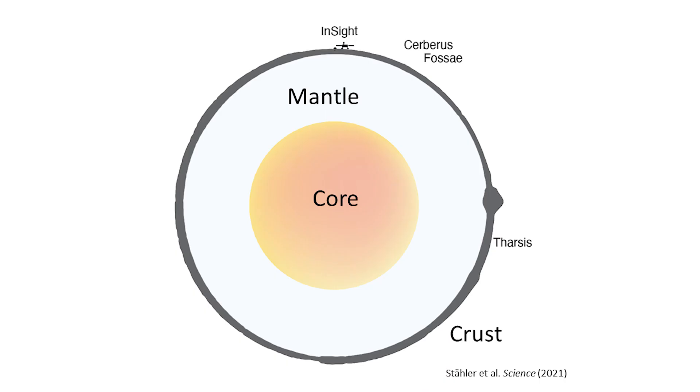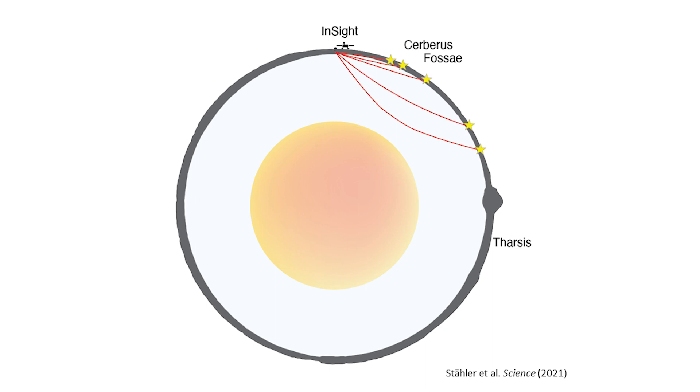This is a simple cut through Mars as it might look like. The yellow gooey thing in the middle is the core. The gray layer at the outside is the crust, which varies in thickness between thin parts — such as where INSIGHT is — and the thick volcanic area such as Tharsis. Our lander and its little seismometer is at 12 o'clock on the top, waiting for quakes to happen. If a quake happens at one of the marked locations, its waves travel deep through the interior and are recorded by our seismometer.